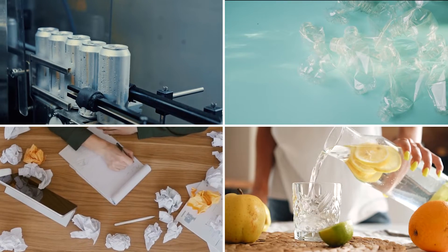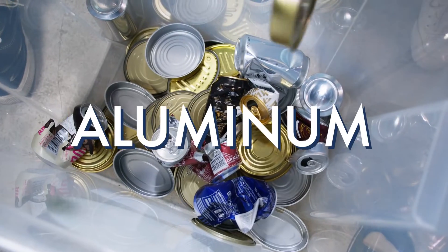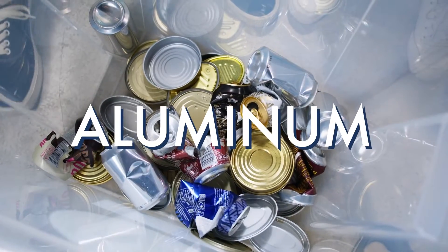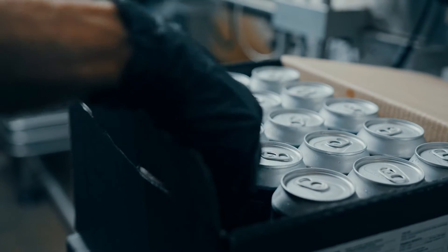The most popular items to recycle are aluminum, plastic, paper, and glass. Used aluminum, like soda cans, are shredded into small pieces so that they can be easily melted and turned into new aluminum items.